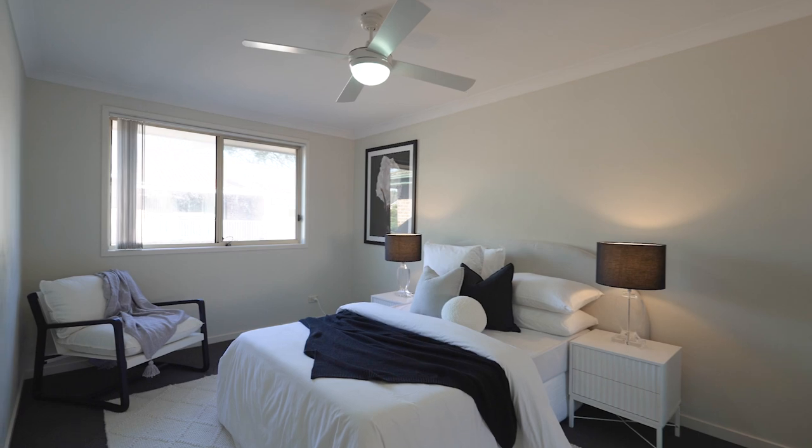This well-presented property is great for families, a scaled-down opportunity or a low-care investment that's walking distance to the heart of Yagoona.